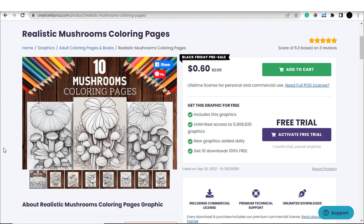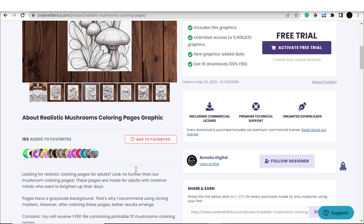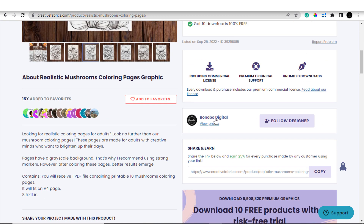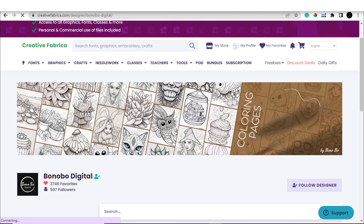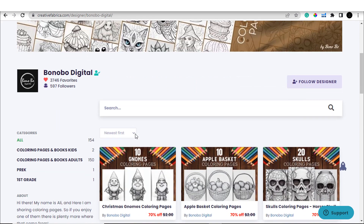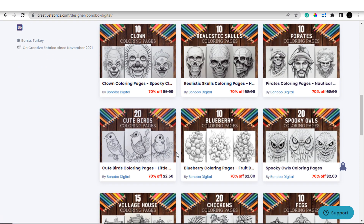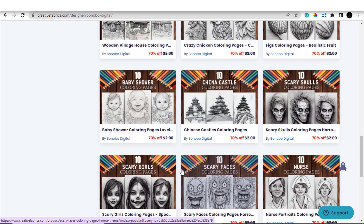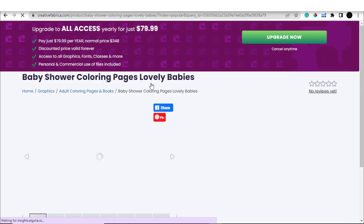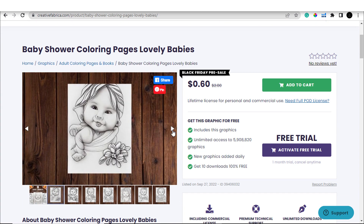While browsing through Creative Fabrica to look at various different designs, I came across coloring pages that look really interesting — pretty unique and of really high quality compared to other types of images on Creative Fabrica. Looking at this designer's page we can see various different coloring book page designs that look really high quality and unique. I found that these images were created using artificial intelligence.